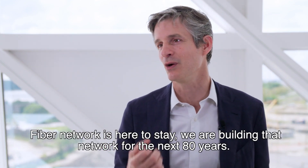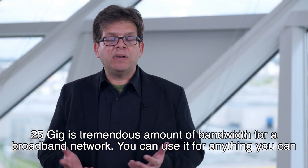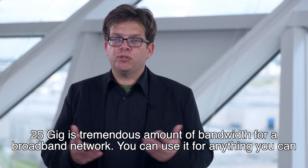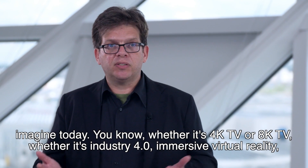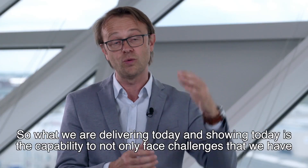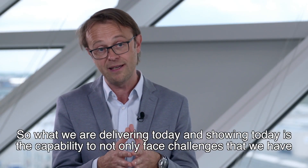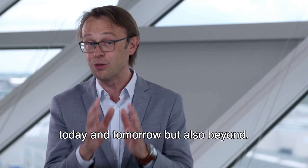And fibre network is here to stay. We have built that network for the next 80 years. 25 gig is a tremendous amount of bandwidth for a broadband network. You can use it for anything you can imagine today — whether it's 4K TV or 8K TV, whether it's Industry 4.0, Immersive Virtual Reality, Digital Twins, whatever you can think of. What we are delivering and showing today is the capability to not only face challenges that we have today and tomorrow, but also beyond.